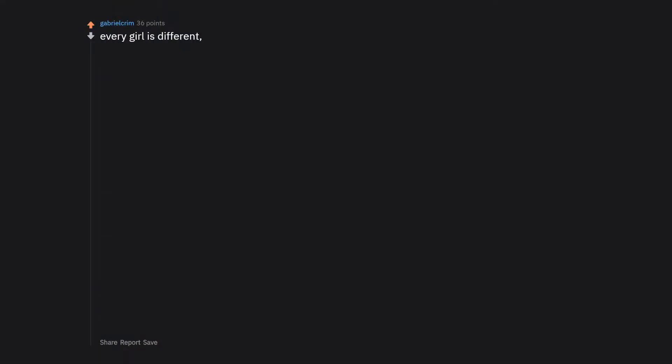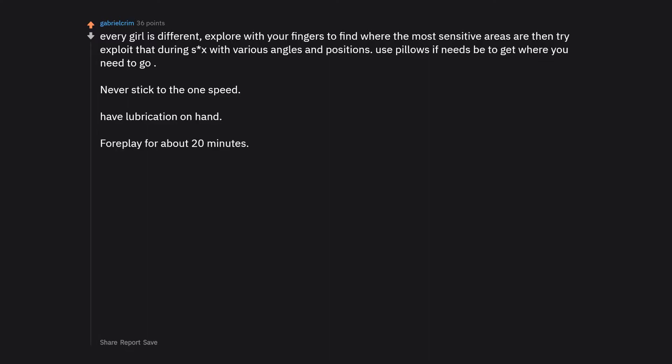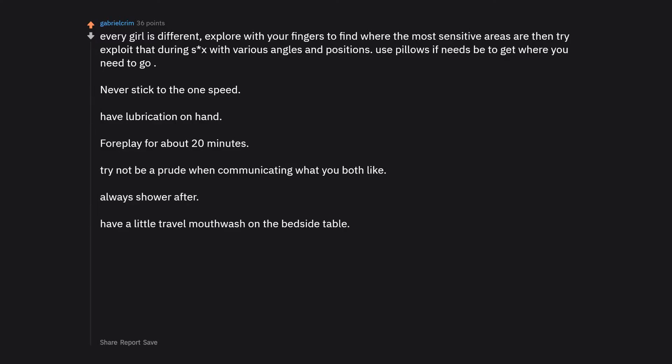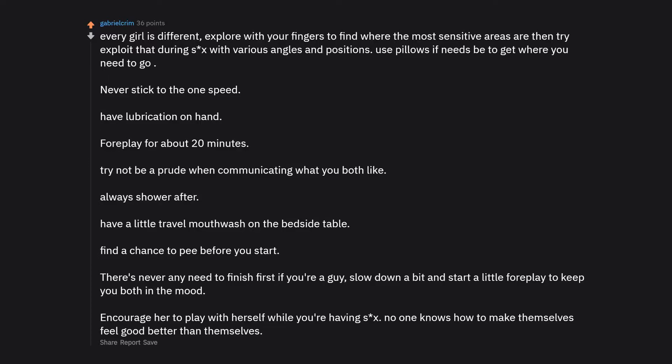Every girl is different. Explore with your fingers to find the most sensitive areas, then exploit that during sex with various angles and positions — use pillows if needed. Never stick to one speed. Have lubrication on hand. Foreplay for about 20 minutes. Try not to be a prude when communicating what you both like. Always shower after. Have travel mouthwash on the bedside table. Find a chance to pee before you start. There's never any need to finish first if you're a guy. Slow down and encourage her to play with herself during sex.